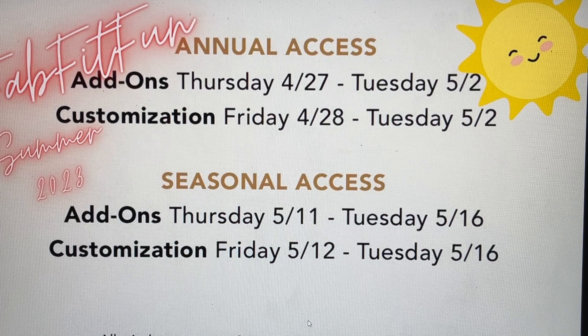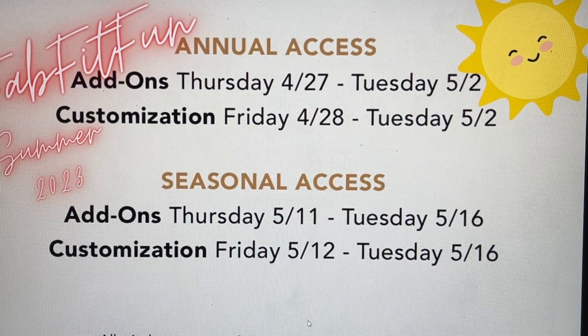The most important upcoming dates: Annual access customization — where we actually get to put items in our box and choose — is Friday, April 28th, and will be open until May 2nd. Add-ons open the day before your membership customization, so for annual members, add-ons start Thursday, April 27th. I will film that for you and we'll scroll through it together and I'll show you how I shop the add-ons — when I first got into FabFitFun I found it very overwhelming, so I'd love to share that with you.